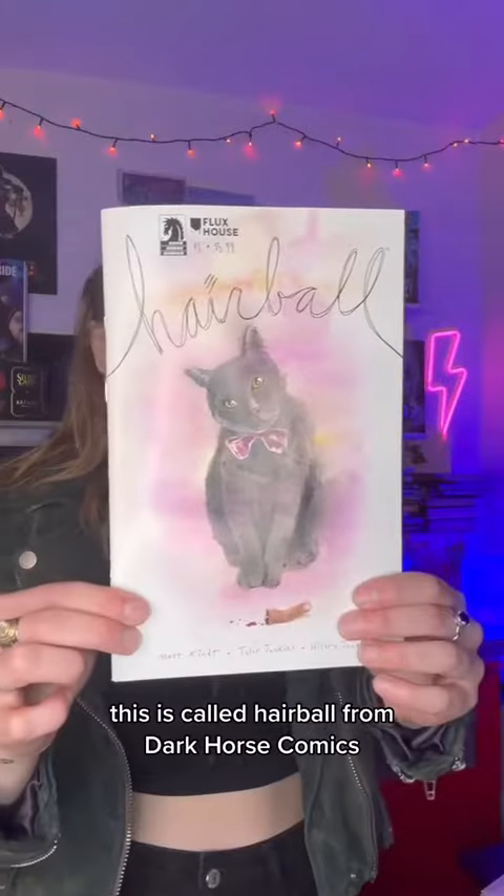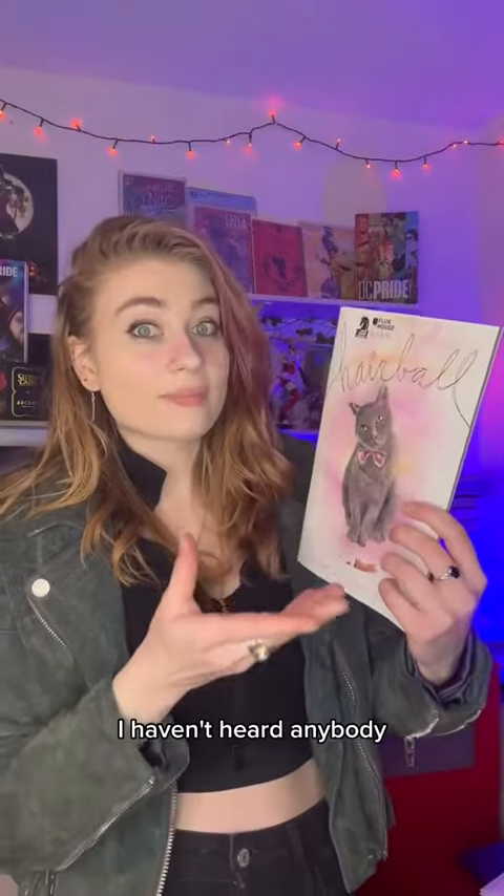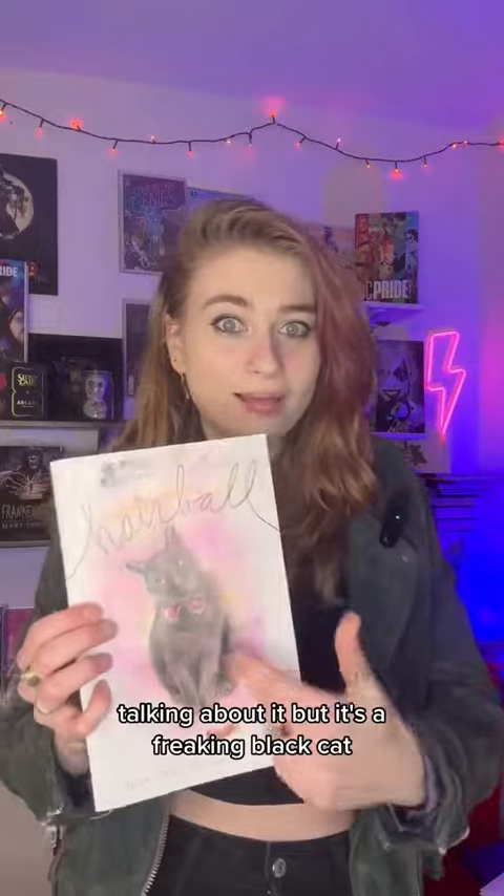This is called Hairball from Dark Horse Comics. I have no idea what this is about, I haven't heard anybody talking about it, but it's a freaking black cat — I had to get it.